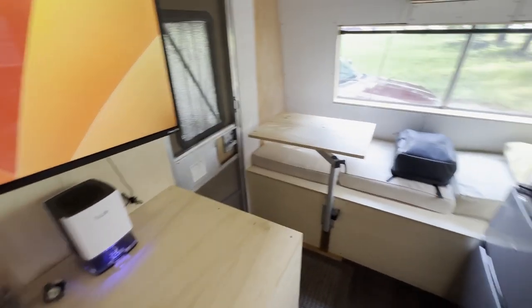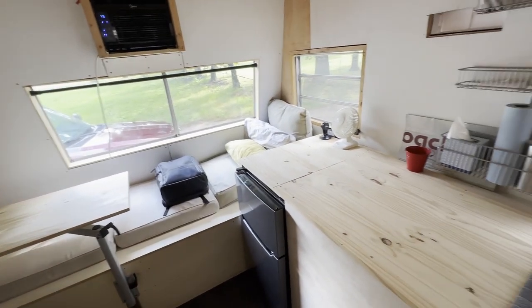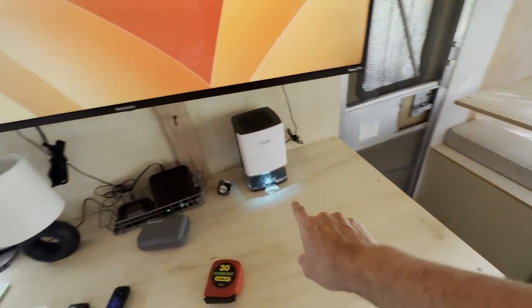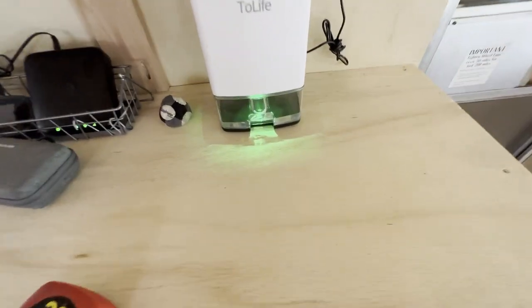I have gotten a lot of the way done with the interior of the RV. You can see I've got a countertop in here now, got the fridge down here, got this dehumidifier just doing a great job. You can see all the liquid down there.